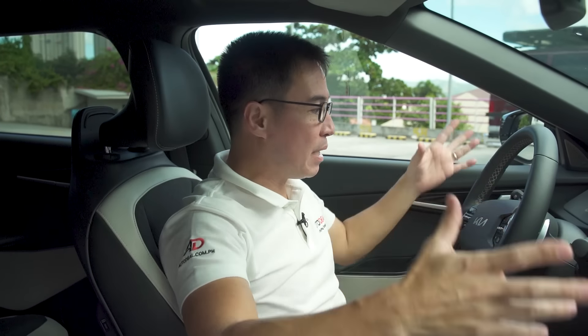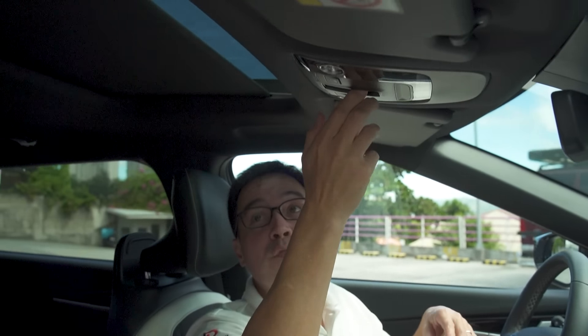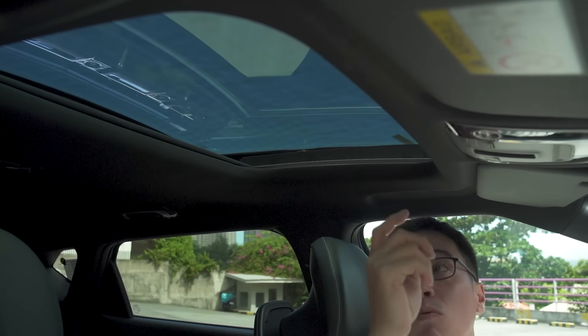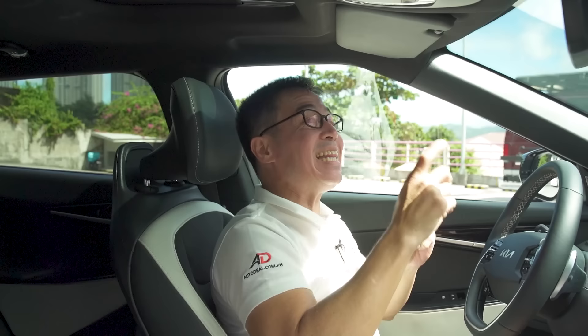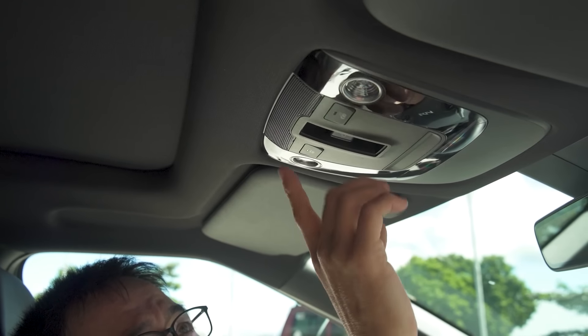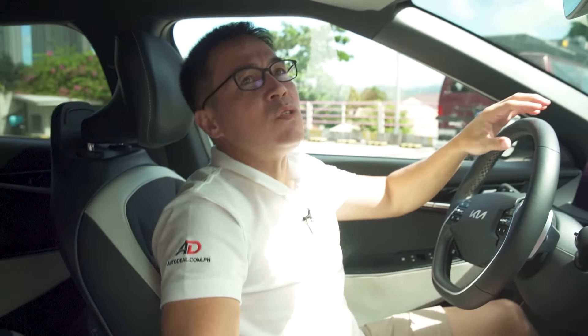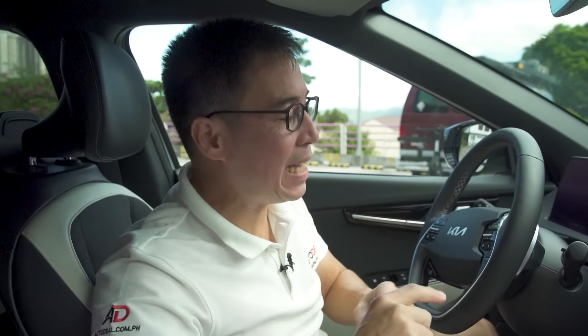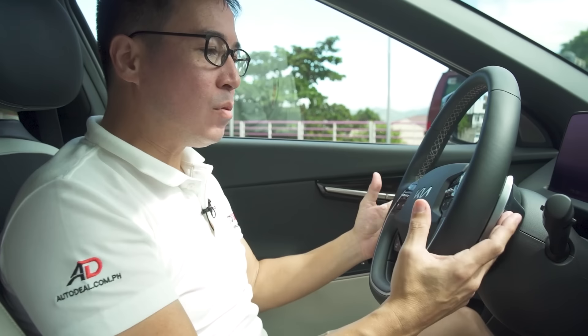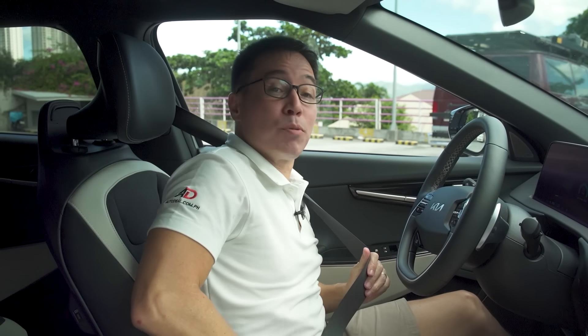You can control ambient lighting inside the car, which also changes depending on your selected drive mode. There's a sunroof — not panoramic, but it's there. The map lights are touch-sensitive; you caress them to turn them on and off. And this being an EV, you might wonder why there are paddle shifters — we'll explain on the drive.